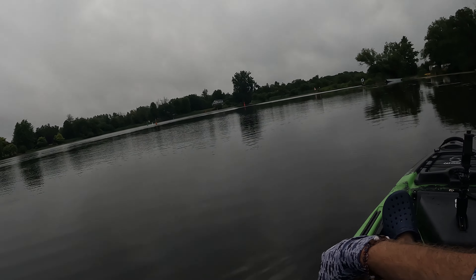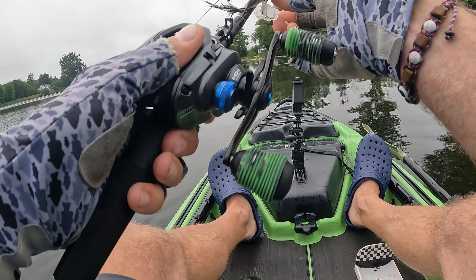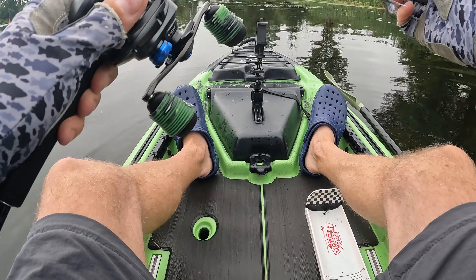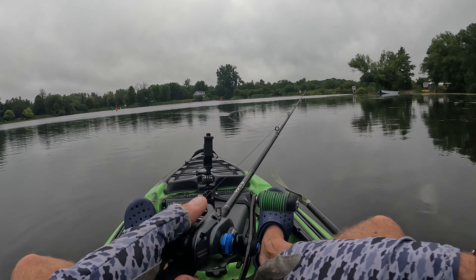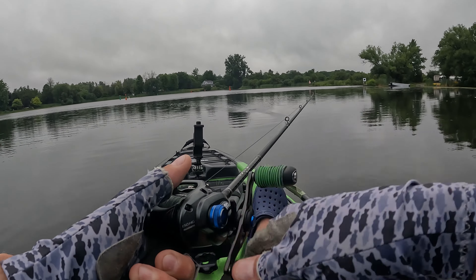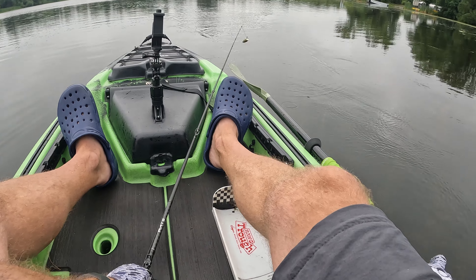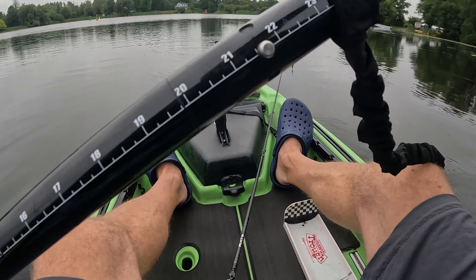I think I'm going to start with a popper, to be totally honest. I haven't thrown this in a while — it's the Six Cents Splashback Popper. I'm going to get up by this dock here.